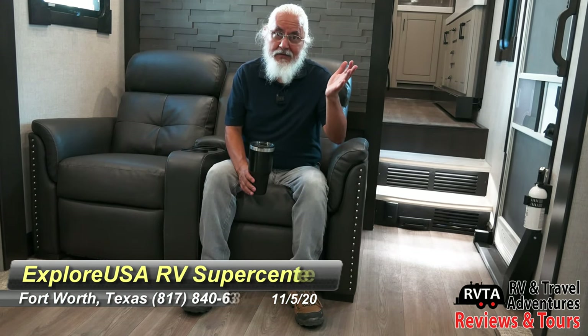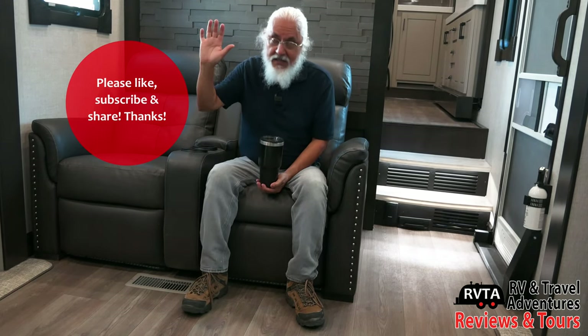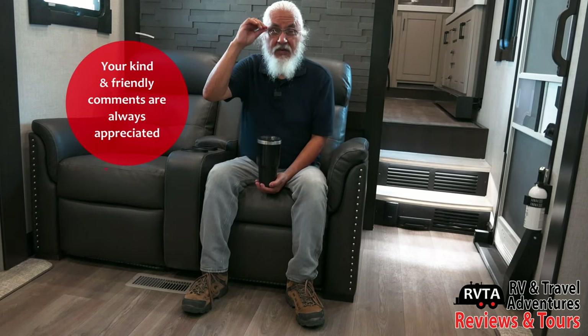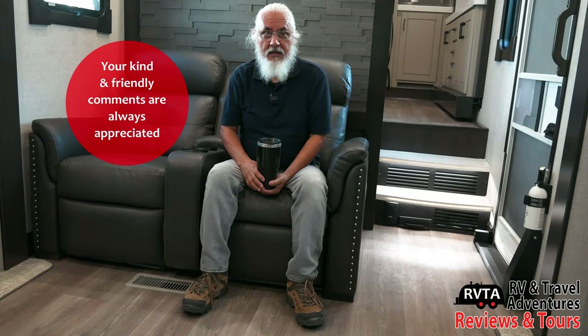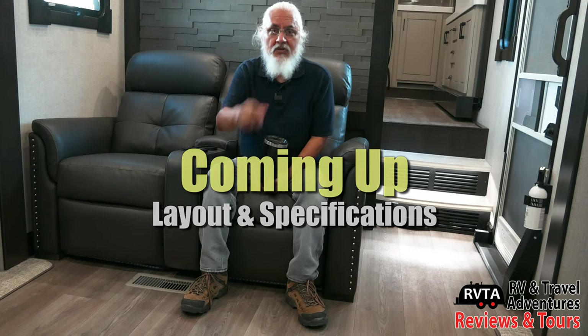I'm at Fort Worth Explorer USA RV Super Center — they are the nicest people and will be happy to answer all your questions. I'll leave the phone number on screen. Don't forget to like, subscribe, and share, and if you have time please leave your friendly comments below. It's a beautiful fall day here in Fort Worth — we just had the election a couple of days ago, so we'll soon find out who's the president of the USA. Gracias, adios, bye bye.